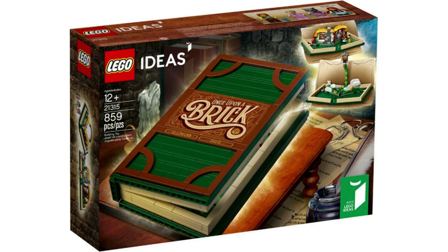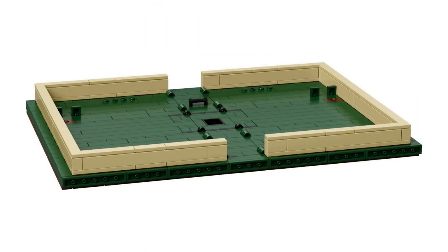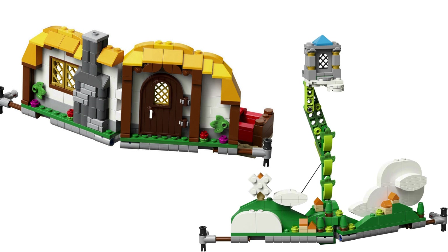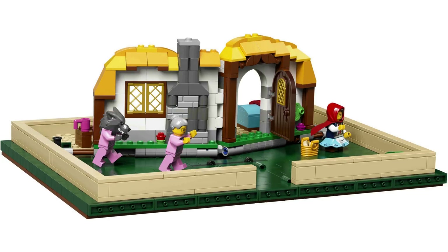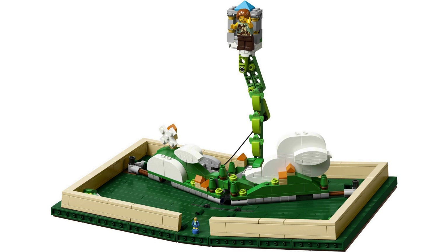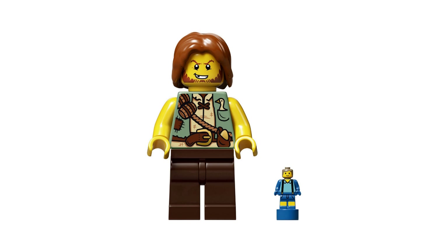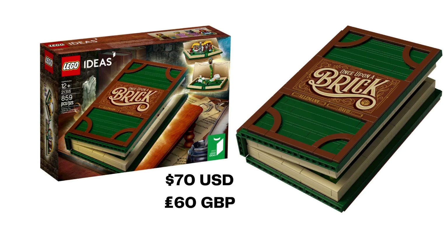Pop-Up Book is set 21315. Two fan designers submitted this project: Grant Davis and, with his second approved model, Canada's Jason Alleman, aka JK Brickworks. Released in November 2018, this is a buildable pop-up fairy tale book. Using the 859 pieces, you can create two different fairy tale scenes. Little Red Riding Hood is a facade of a cottage with minifigures for Red, Grandma, and the wolf dressed in Grandma's tattered blouse. The Jack and the Beanstalk build is micro-scale with a countryside, clouds, and the beanstalk itself, plus the giant's castle. The giant is minifigure sized and Jack is a nanofig. The scenes can be easily changed using pin connection. Originally selling for $70 USD, £60 UK, you'll find Pop-Up Book these days for around the same price.